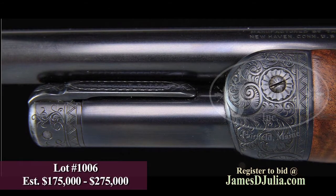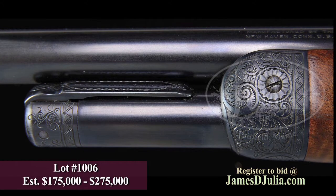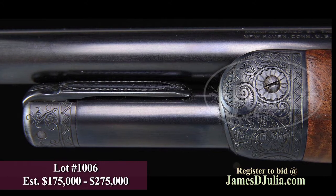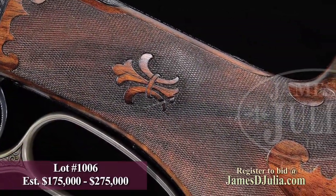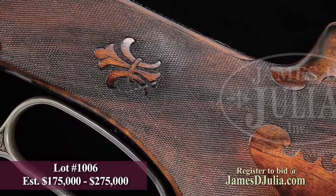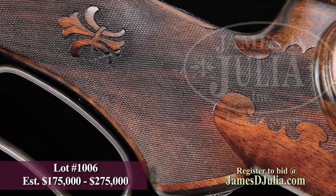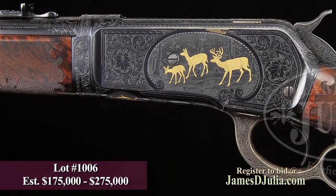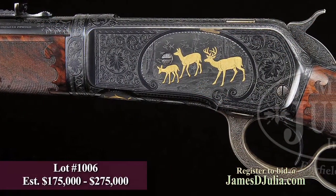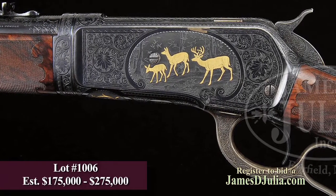The vignettes on the side of the receiver and the gold inlaid initials of Mr. Dodge on the bottom of the receiver were all detailed by Mr. Dodge when he ordered this rifle. He specified no gold lines or bands and ordered a checkered trigger with pull as light as possible, consistent with safety. This is truly an extraordinarily rare and beautiful rifle and carries a pre-auction estimate of $175,000 to $275,000.